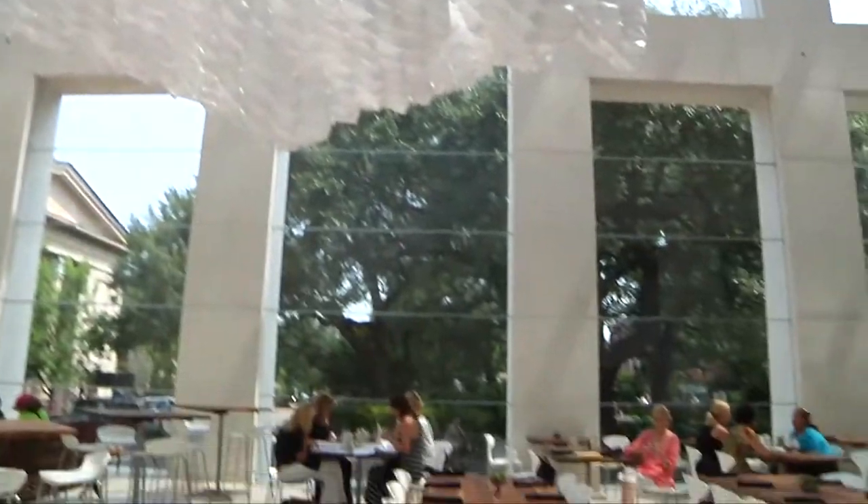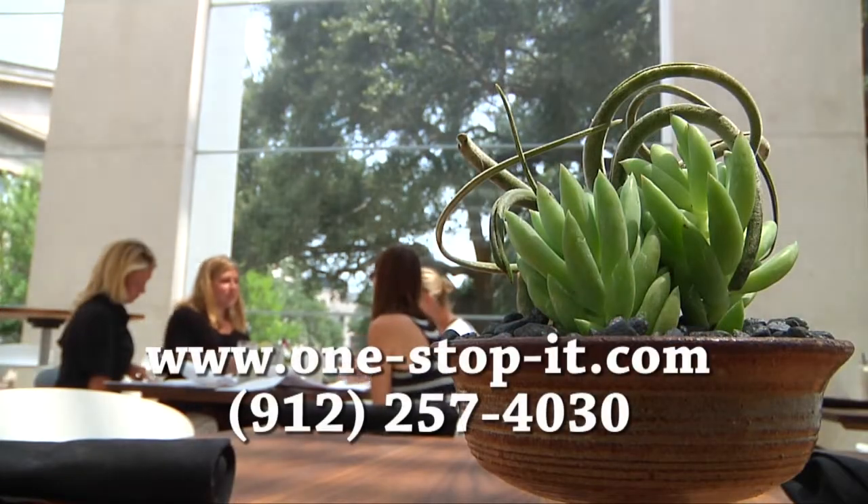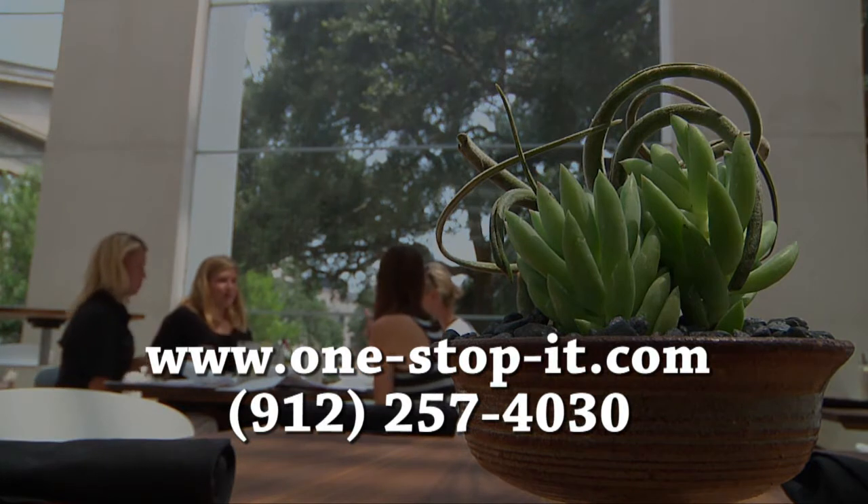To find out how to put Restaurant Manager to work in your business, visit One Stop IT online at one-stop-it.com or call 912-257-4030.